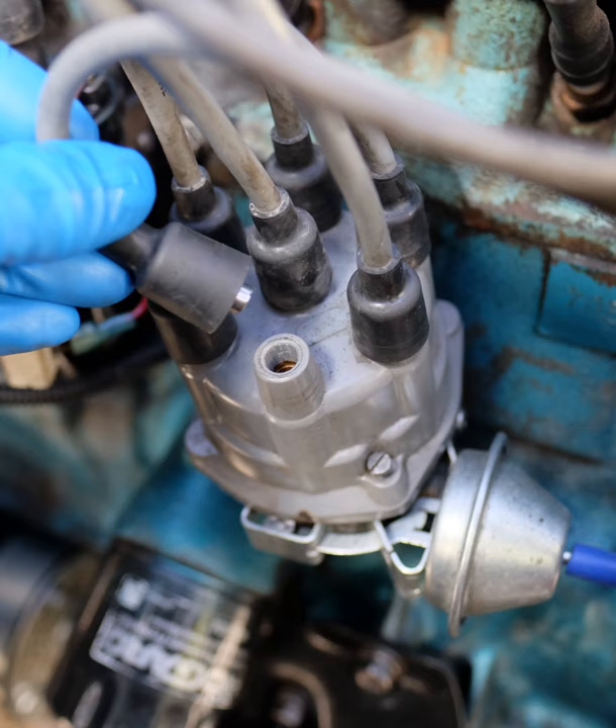The first electric spark ignition was probably Alessandro Volta's toy electric pistol from the 1780s. Siegfried Marcus patented his Electrical Igniting Device for Gas Engines on 7 October 1884.